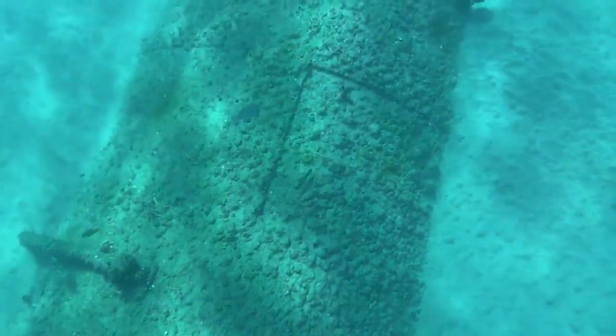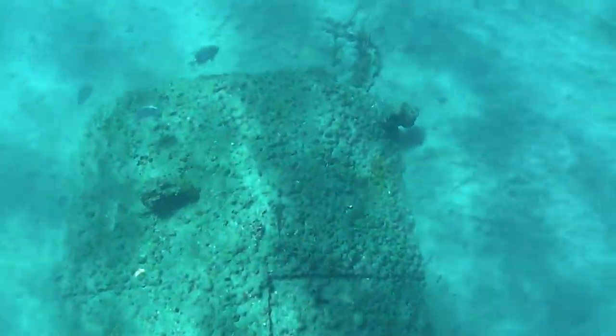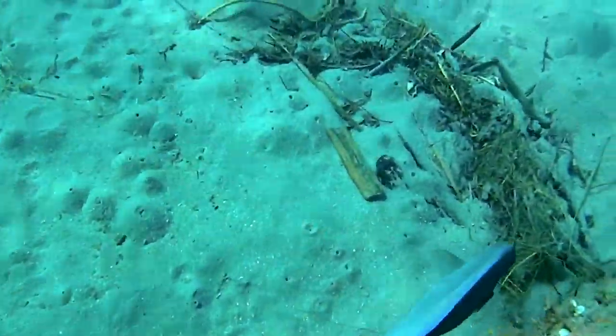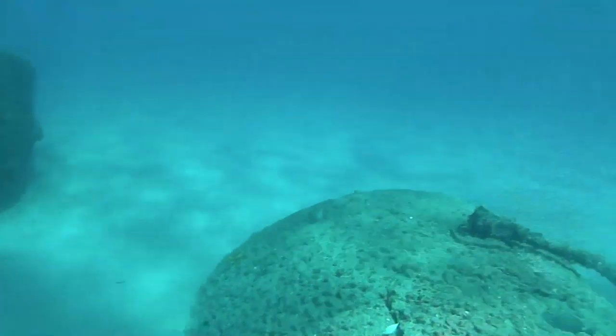This is a boiler that's kind of sitting on its side right next to the big one. And there's a whole bunch of these weird-looking light blue-type parrot fish, I think. Look at this guy right here — both of these were like this luminescent blue. There's the other part of the boiler.